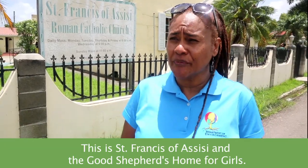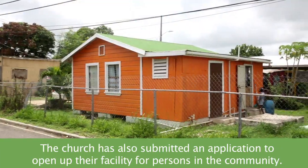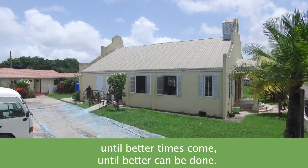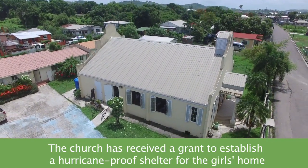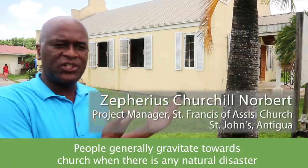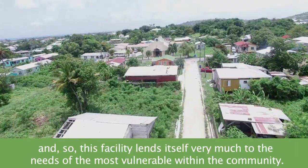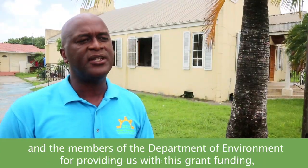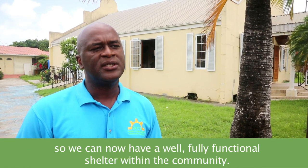This is St. Francis the Assisi and the Good Shepherd's home for girls. The church has also submitted an application to open up their facility for persons in the community. When a big storm comes, we have to go in there and take shelter until better can be done — it will do a great help to us. The church has received a grant to establish a hurricane-proof shelter for the girls' home and other vulnerable communities, such as the disabled and the elderly who live nearby. People generally gravitate towards the church when there is any natural disaster, and so this facility lends itself very much to the needs of the most vulnerable within the community. We're very thankful for the opportunity and want to thank the donors, the Adaptation Fund, and the Department of the Environment for providing us with this grant funding so we can now have a fully functional shelter within the space.